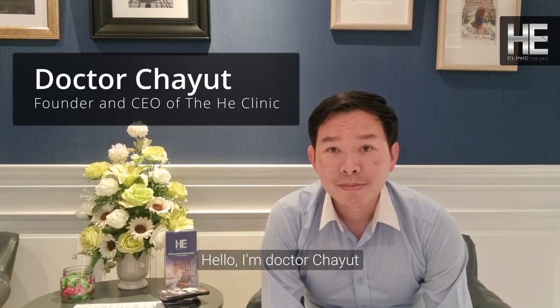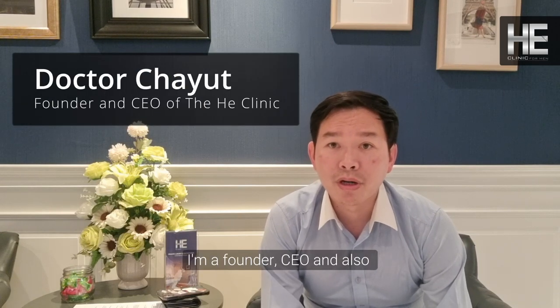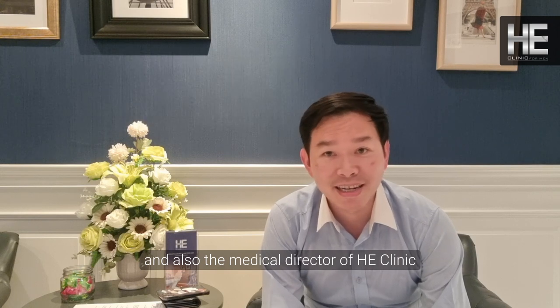Hello, my name is Dr. Shayyut. I'm the founder and CEO and also the medical director of the HE Clinic, Clinic for Men.